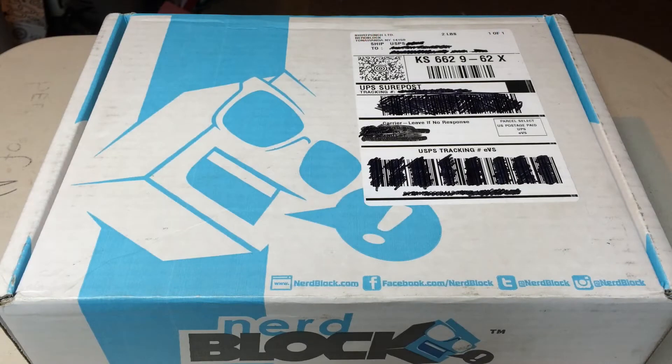Hello and welcome back. This video we're going to be unboxing the October 2015 NerdBlock — it's the NerdBlock Classic. I'm not subscribed to any of the fancy specialist NerdBlocks, although I bet my assistant Andy would like me to be subscribed to one of the NerdBlock Juniors, wouldn't you Andy?